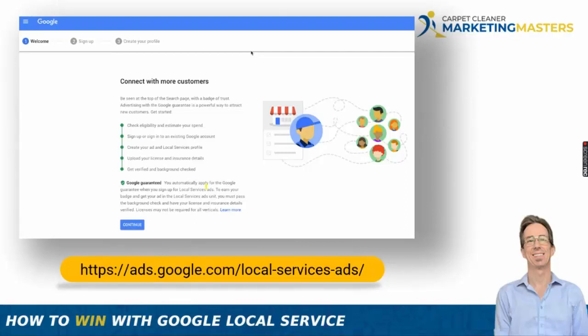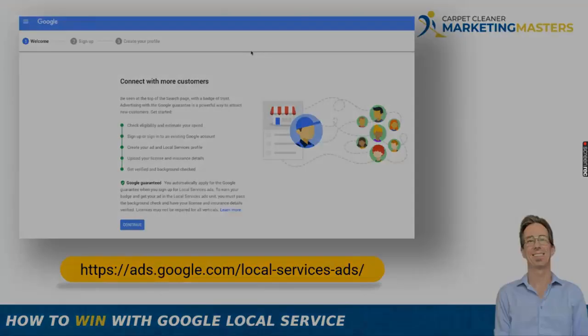You may notice over time that you have more reviews in your Google Local Service Ads than in your Google Business Profile. That happens because you can get reviews directly from verified customers inside the LSA platform. Once a customer books and you mark them as booked in the system, you can request a review from them. They're considered a verified customer — just like Amazon's verified purchaser reviews — and those carry much more weight with the algorithm.